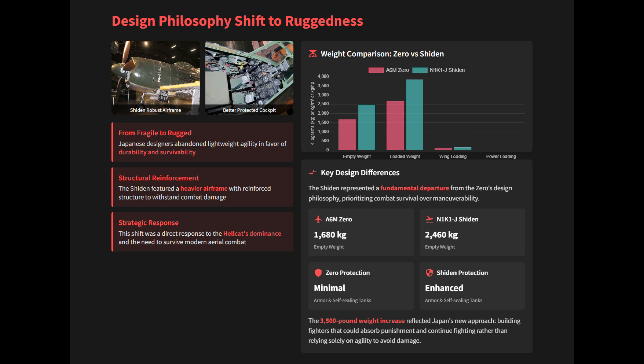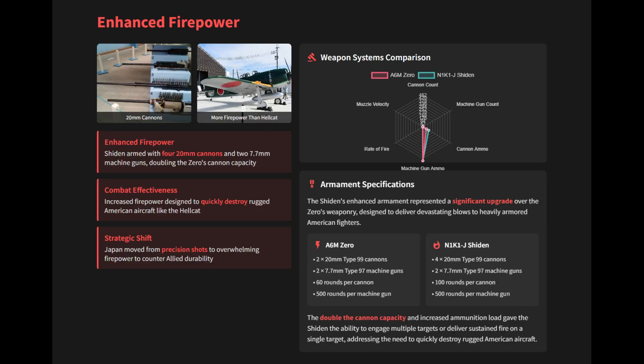The Shiden's powerful armament and rugged design were a clear shift away from the fragile design philosophy, intended to allow the aircraft to engage American fighters head-on and absorb more punishment.